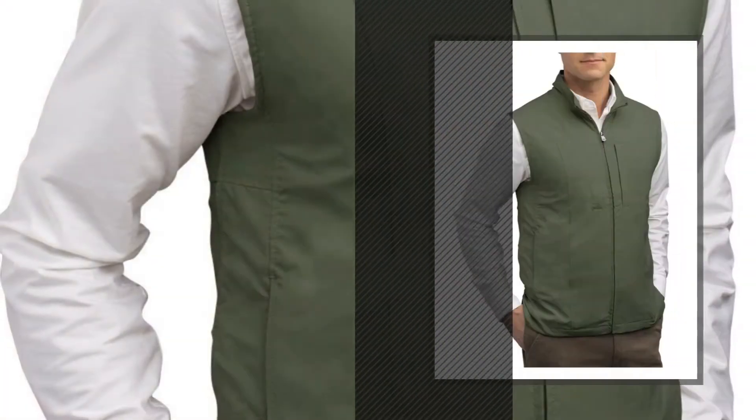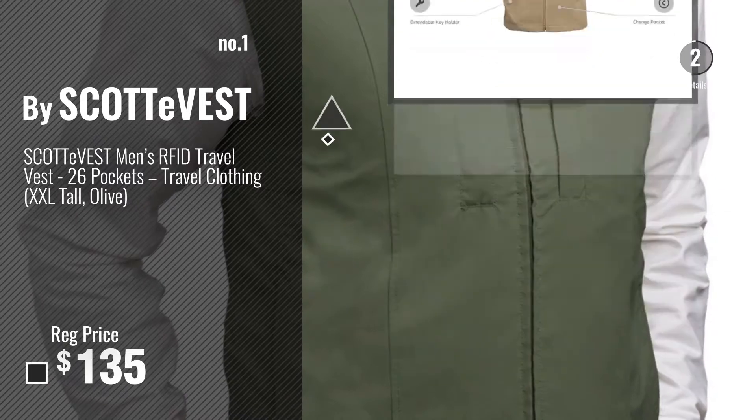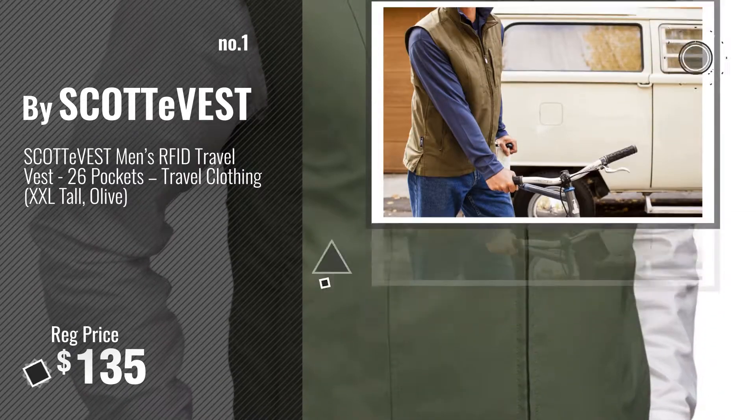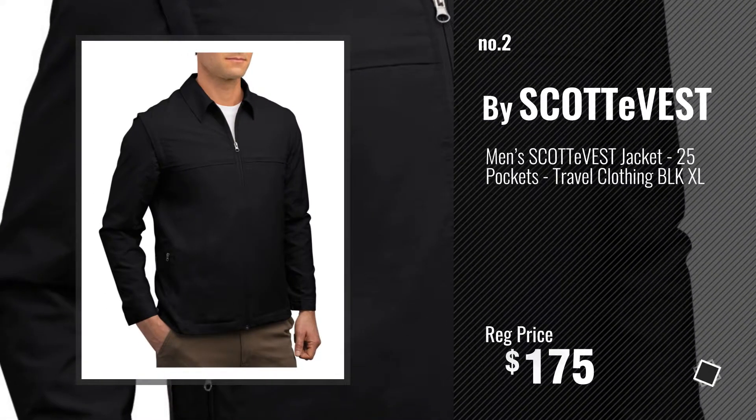Number 1, Most Popular by SCOTTeVEST. Watch this video, choose your favorite. Number 2, another great product by SCOTTeVEST.